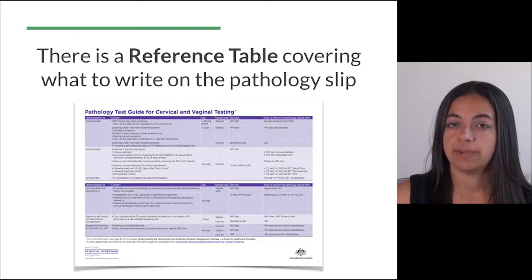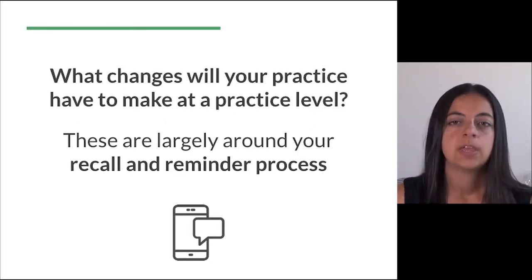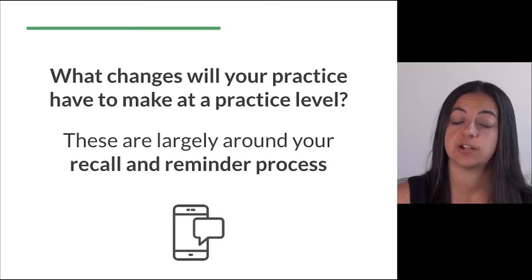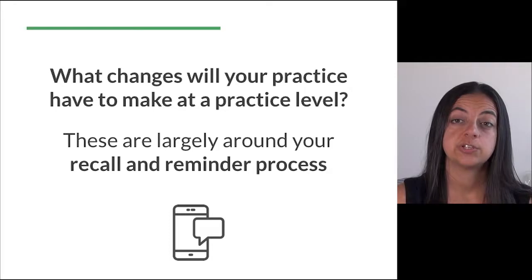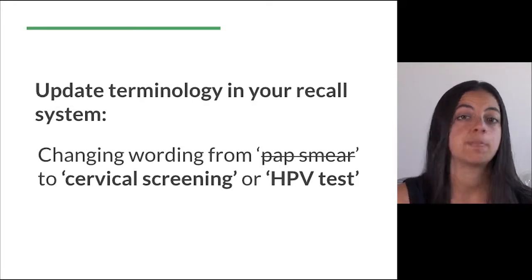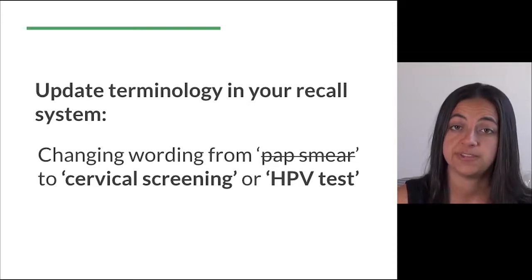Those are the main changes at a program level, but what changes will your practice have to make at a practice level? These are largely around your recall and reminder process for the cervical screening initiative. First, you'll need to update the terminology in your recall system, changing wording from 'pap smear', 'paps', or 'routine smears' to 'cervical screening' or 'HPV test'.